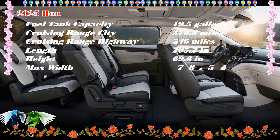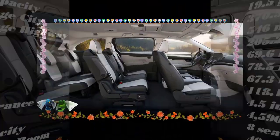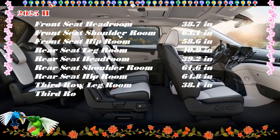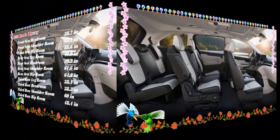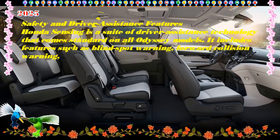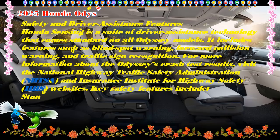Honda Odyssey Models: The Honda Odyssey is an 8-passenger minivan available in EXL, Sport L, Touring, and Elite trim levels. A 3.5-liter V6 engine producing 280 horsepower and 262 lb-ft of torque pairs with a 10-speed automatic transmission to power the front wheels.